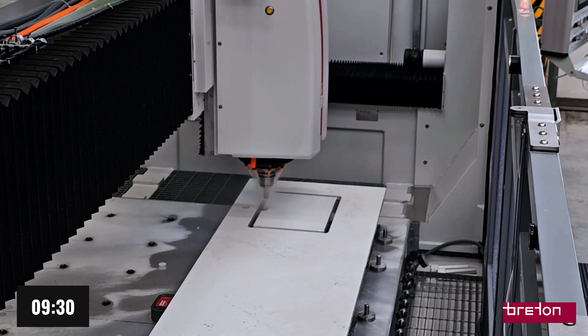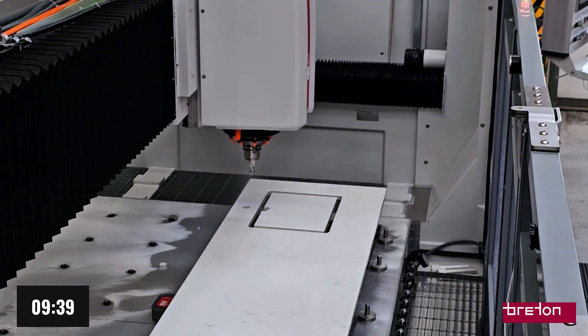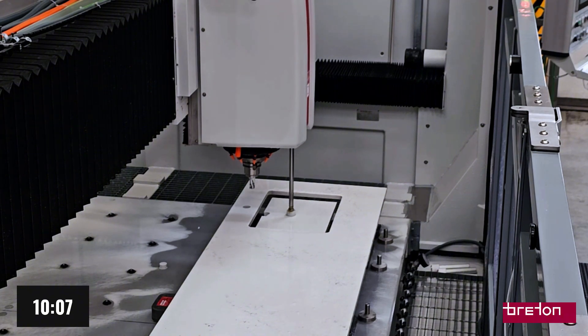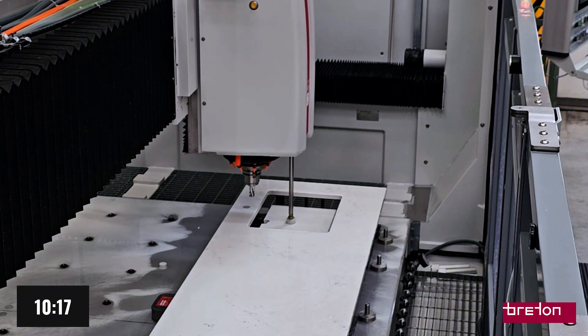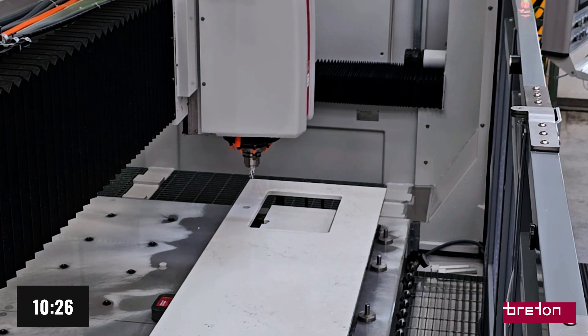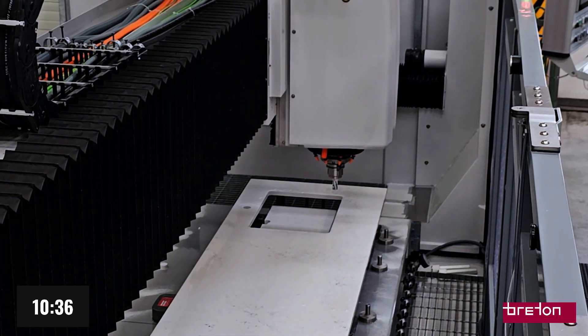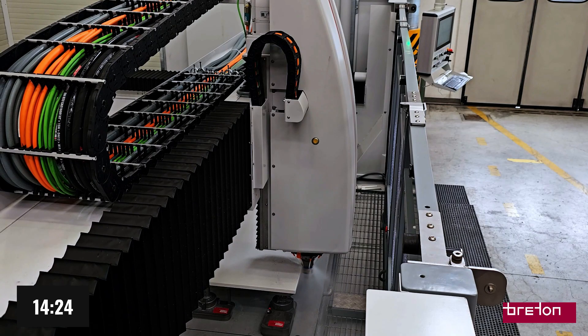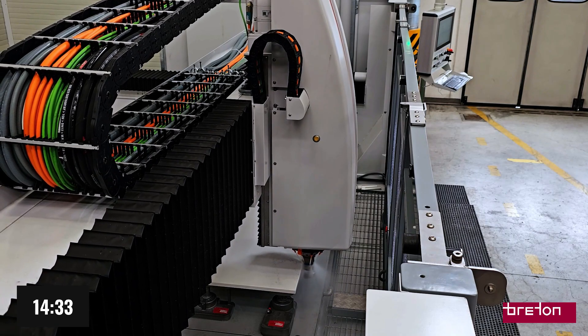This exceptional performance isn't just impressive on paper — it translates into tangible, measurable advantages in daily production. Each rapid movement happens in a fraction of the time. Tool changes become instant, and setting suction cups on the work table — an often overlooked but critical phase — is significantly faster, enhancing the responsiveness and flexibility of the entire process.